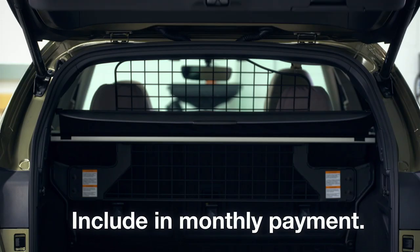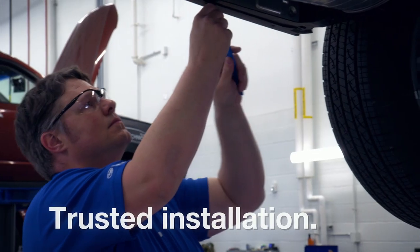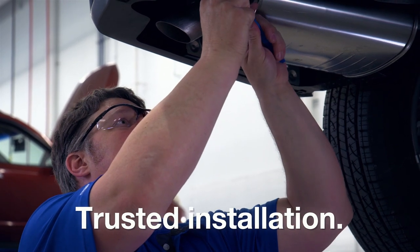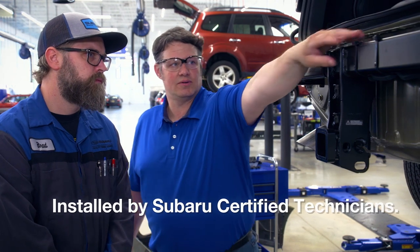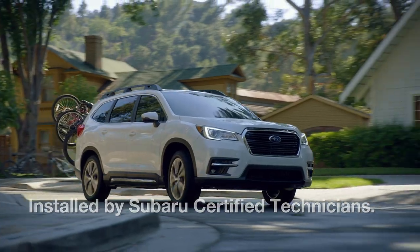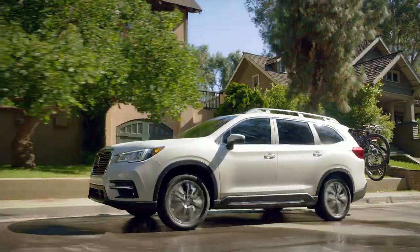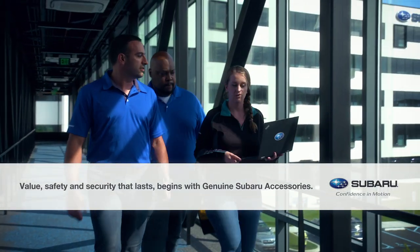Genuine Subaru accessories can be included in monthly payments for added convenience. When a trusted Subaru certified technician installs a Genuine Subaru accessory, it is installed with the same care and precision that goes into the manufacturing of the Subaru vehicle. Subaru technicians receive comprehensive training on every accessory and system to help ensure a seamless integration every time. Whether looking to preserve and protect, equip for any adventure, or simply increase personal style, value, safety and security that lasts begins with Genuine Subaru accessories.